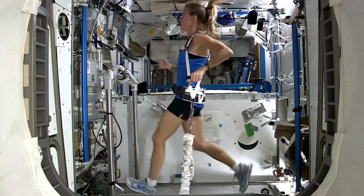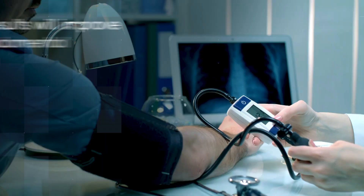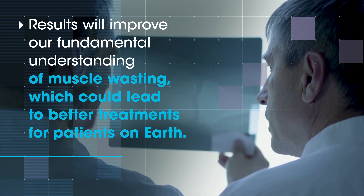We think that this study is very important because it has implications not only for how we might go about mitigating the muscle and bone loss that occurs in astronauts as they travel in space. We're also excited because we think that this could have applications for many, many conditions that people experience here back on Earth in which muscle and bone loss is a serious problem.